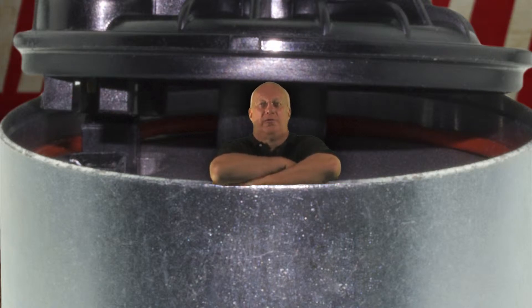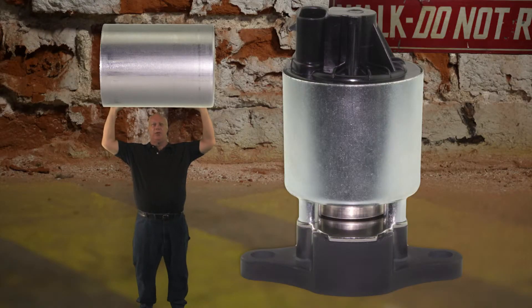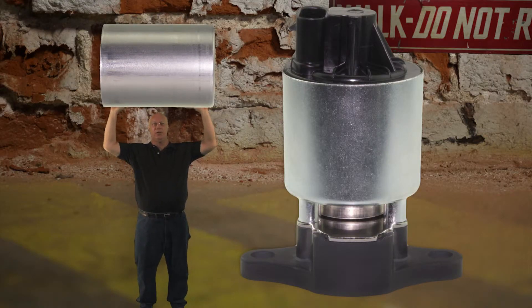Exhaust gases are very corrosive, and because they are, they cause exhaust gas recirculation valves — or EGRs like this one — to fail. Our EGRs feature a corrosion-resistant stainless steel sleeve which covers the internal piston.